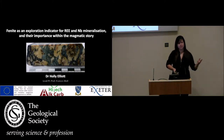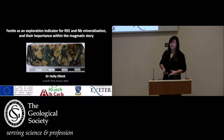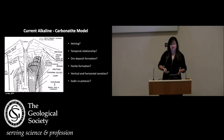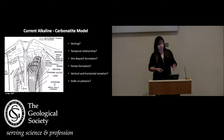I'm going to be talking about my role as a research fellow in the Hitech Alcarb project and the research that I've been doing on phenites within that project. I'm moving completely away from the porphyry and sulfur things we've seen for much of the meeting — I'm going to be talking about carbonatites and alkaline silicate complexes.